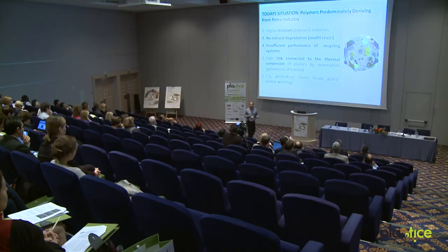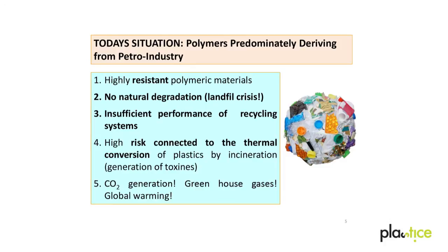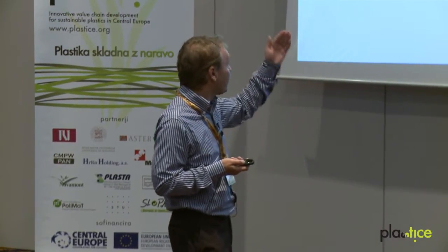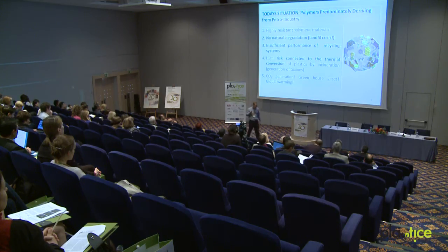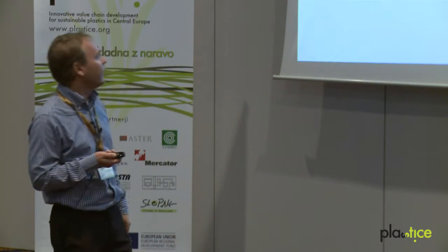Classical plastics stemming from the petrol industry are highly resistant. They are not degraded by nature, so they contribute to the landfill crisis. Recycling systems exist, but they don't perform sufficiently. For many plastics used today, incineration causes production of toxic byproducts. And of course, we have to talk about the CO2 generation if we convert plastic materials stemming from the petrol industry, which contribute significantly to the greenhouse effect.